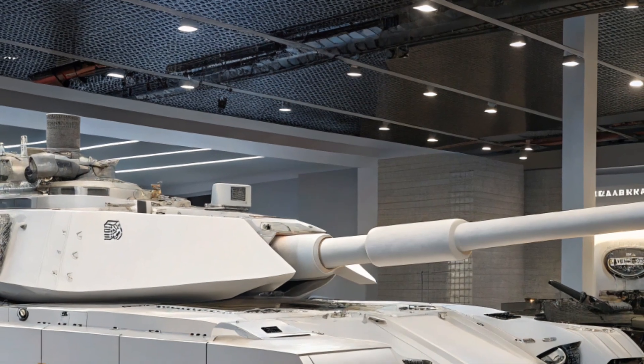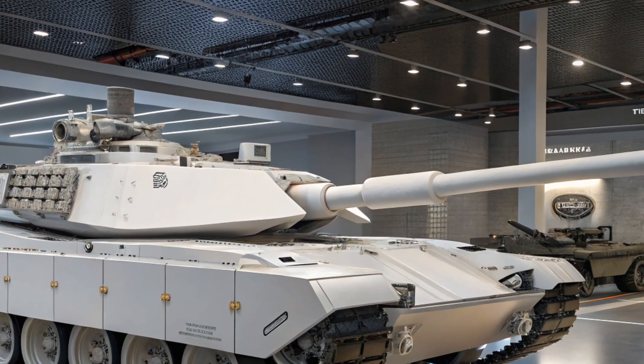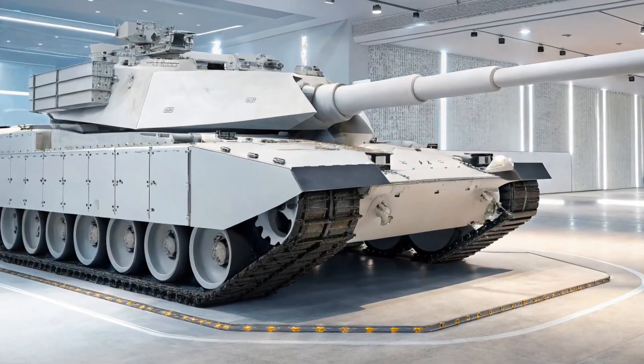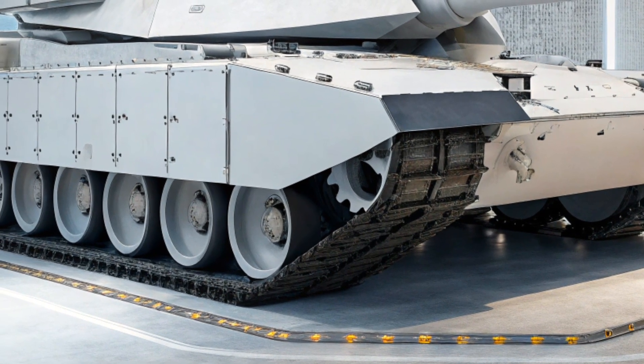Inside, the crew compartment is built with advanced ergonomic controls and digital interfaces. The tank uses touchscreen panels and heads-up displays that provide real-time data. This futuristic interior helps the crew make faster, more informed decisions during battle.